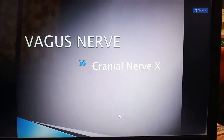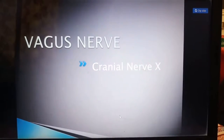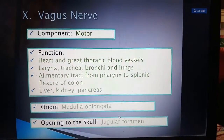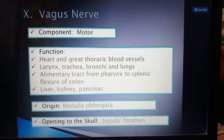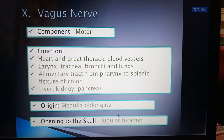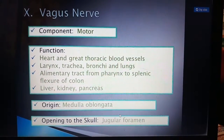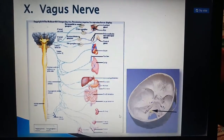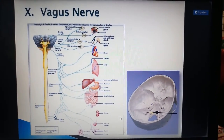The vagus nerve is the tenth cranial nerve. "Vagus" means wandering, and it is the longest of all cranial nerves. It is motor in nature, supplying the heart and great thoracic blood vessels, larynx, trachea, bronchi and lungs, the alimentary tract from the pharynx to the splenic flexure of the colon, the liver, kidney, and pancreas. Its origin is the medulla oblongata, and its opening in the skull is the jugular foramen. It also forms a component of the parasympathetic nervous system, functioning in rest and digest.